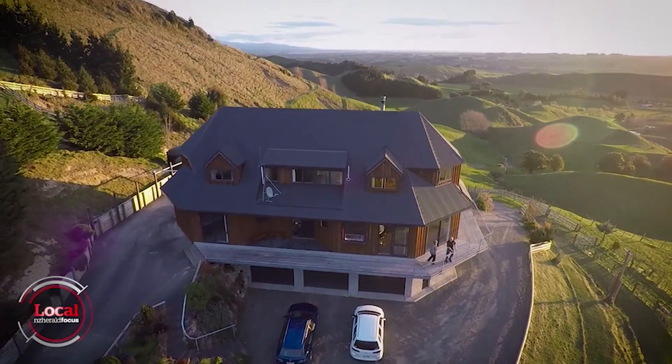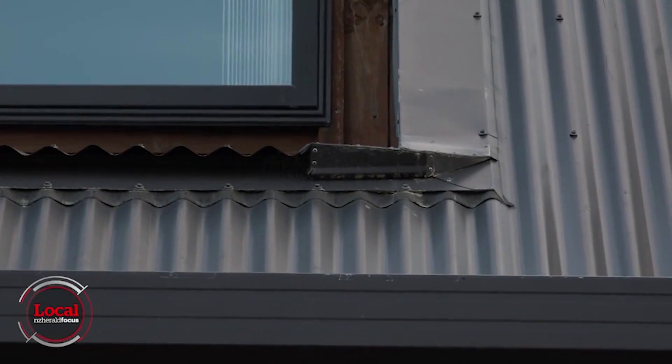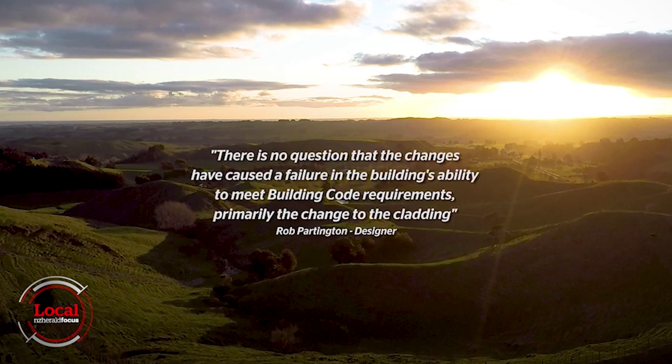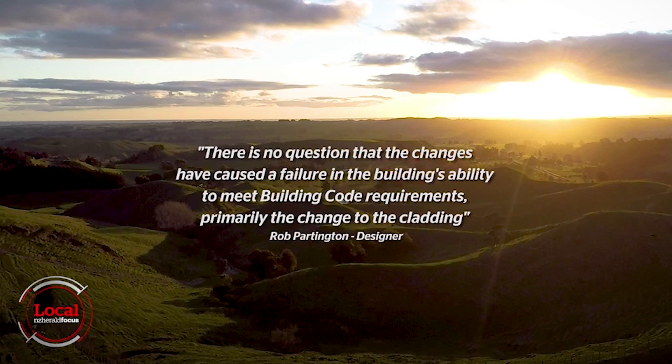Rob Partington, who originally designed the house, pointed out the lack of waterproof membrane around the front entry, and smaller roof flashings and windows than specified in the consented plan. To sum up, Mr Partington stated: there is no question that the changes have caused a failure in the building's ability to meet building code requirements, primarily the change to the cladding.